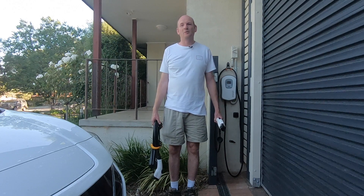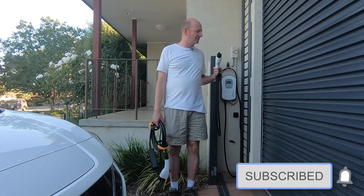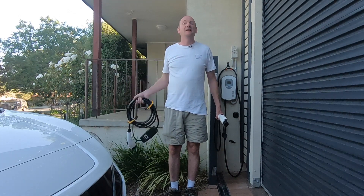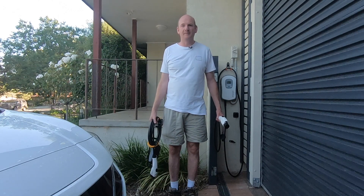Hi, it's the end of a long week and we need to charge Yuki, the long-range Nissan Leaf. Do we use the 7 kilowatt home charger or do we use the slower granny charger? Let's talk about home charging. Welcome to EV4ME.